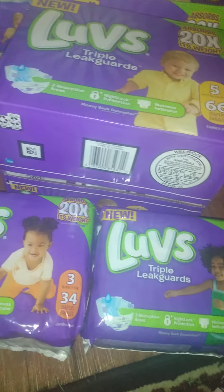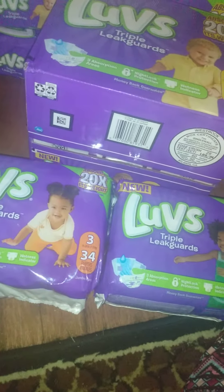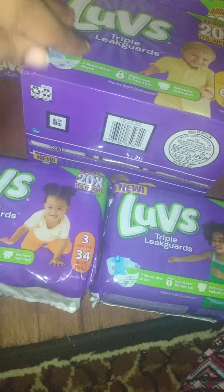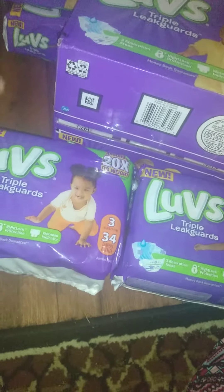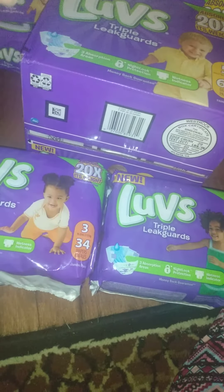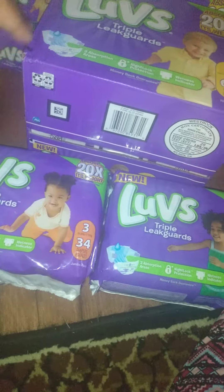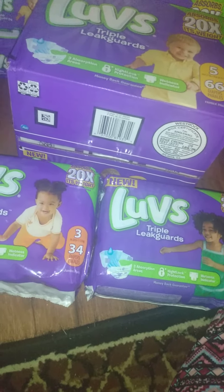The big box of Luvs diapers was fifteen dollars and each pack was seven dollars, for a total of twenty-nine dollars. I used the five-dollar-off-twenty-five coupon, the four-off-twenty coupon, as well as the two three-fifty coupons, making my final total thirteen dollars.